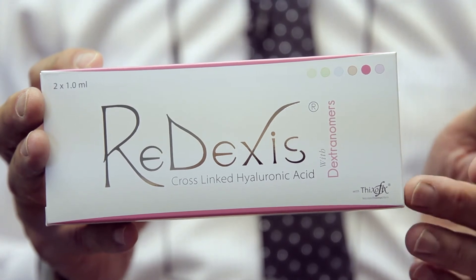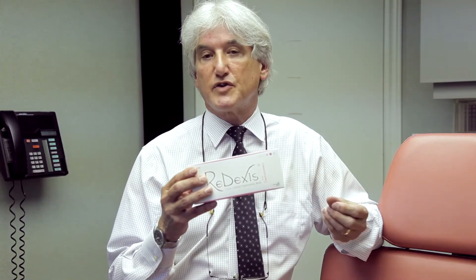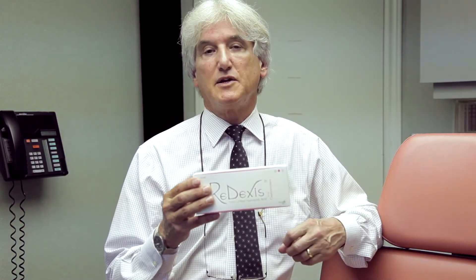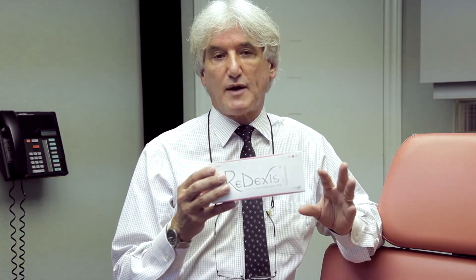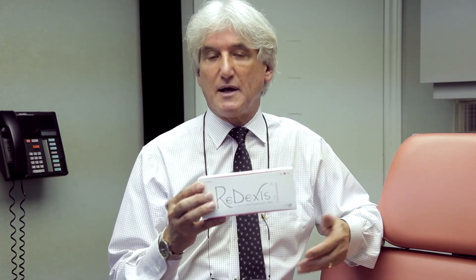The final product in the line is Radexis. Radexis is a cross-linked hyaluronic acid that includes dextran beads. The dextran beads dissolve over time, but more slowly than the hyaluronic acid, giving more longevity to the correction we see clinically. This is great for contouring — for example, chin contouring and cheek contouring — where you really want to almost place an implant in the skin. Radexis is the choice for that.